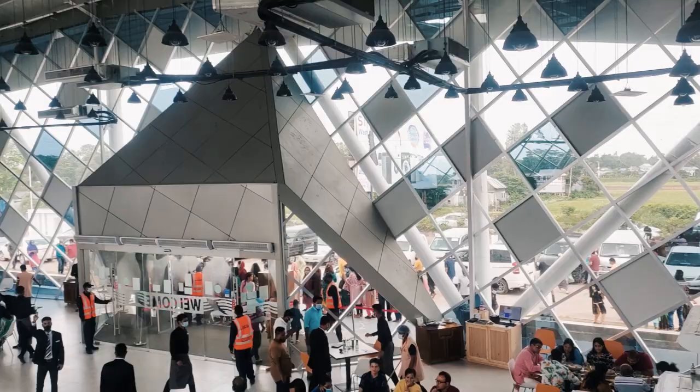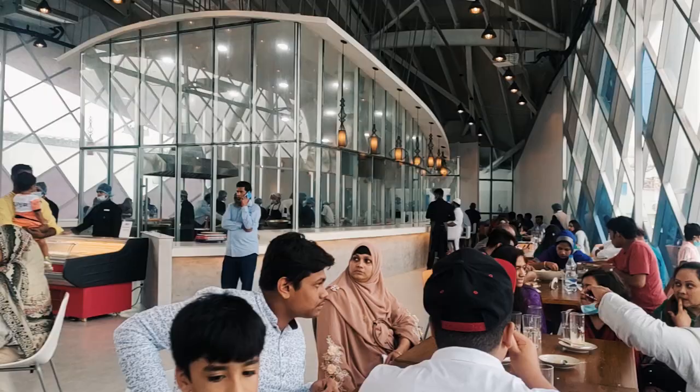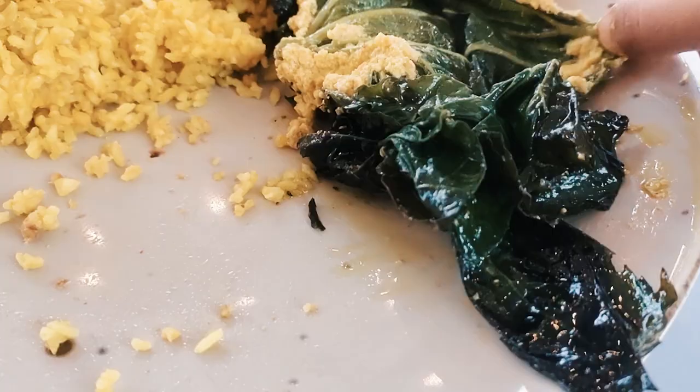During that time, I roamed the whole area. They had a kid zone, a small cafe corner, and I took pictures as well. And just look at the food — just look at how delicious it was.